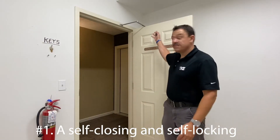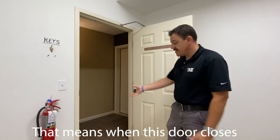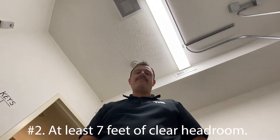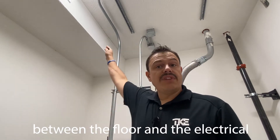Number one: a self-closing, self-locking machine room door — that means when this door closes automatically, it will lock. Number two: at least seven feet of clear headroom. That means you need at least seven feet between the floor and your electrical conduit.